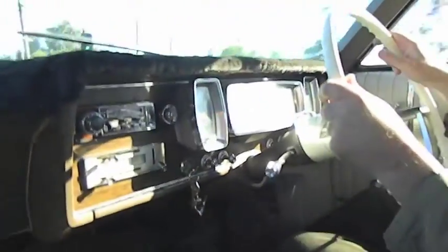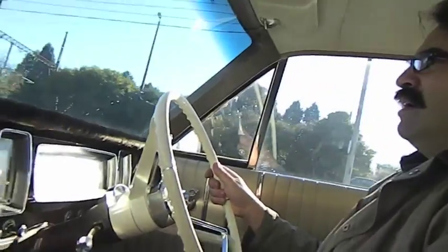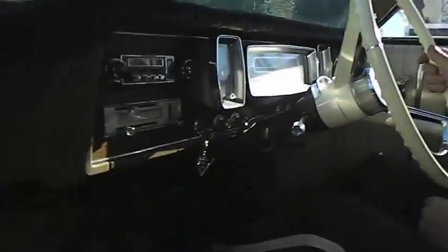The engine's been had a lot of work done to it as well — 394V big block, FE block.